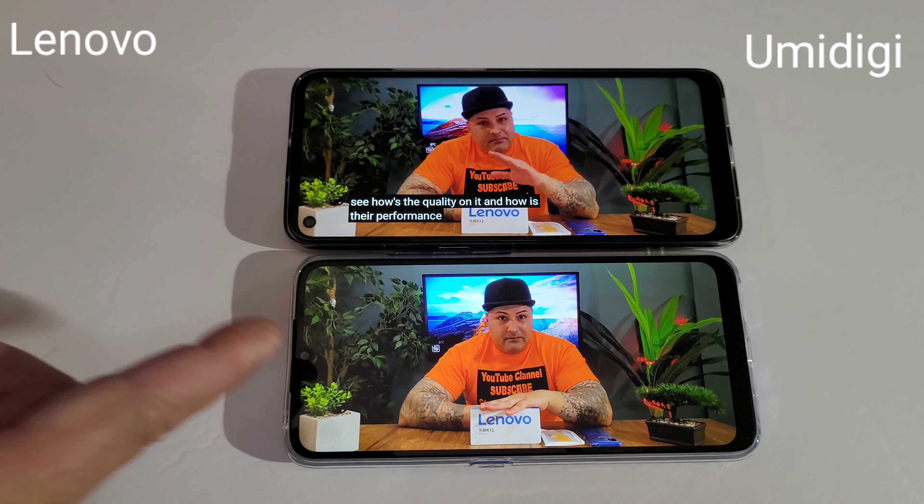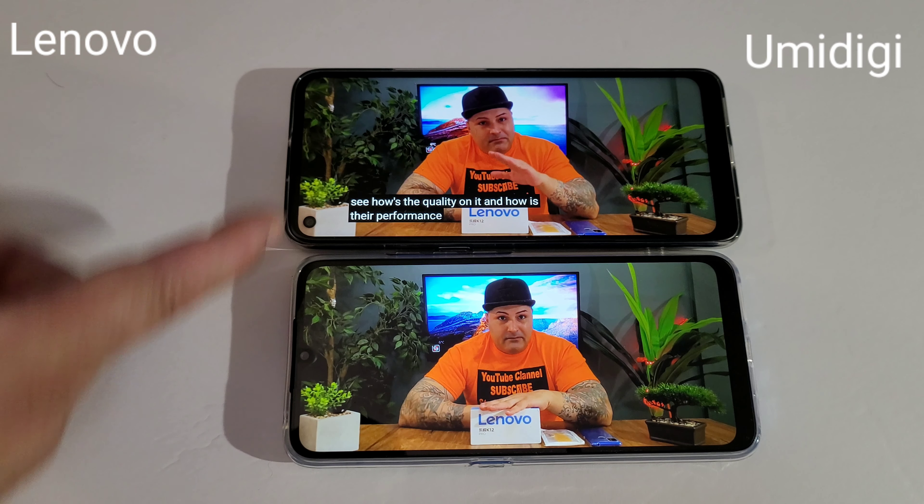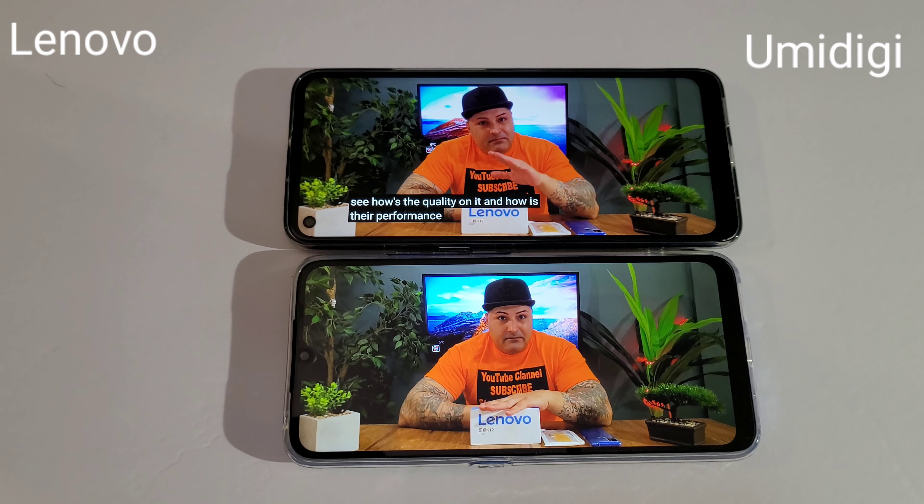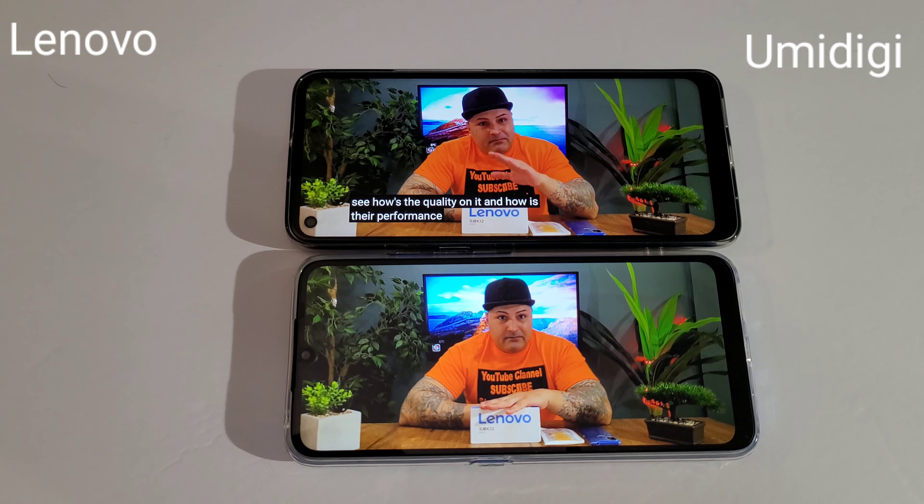Personally what I think: the Yomidagi has a smaller 6.5-inch display and the Lienavo has a bigger 6.8-inch display. I think the Yomidagi has got a better quality display than the Lienavo, but the Lienavo is way brighter than the Yomidagi. That's my opinion — you guys let me know in the comments what you think.